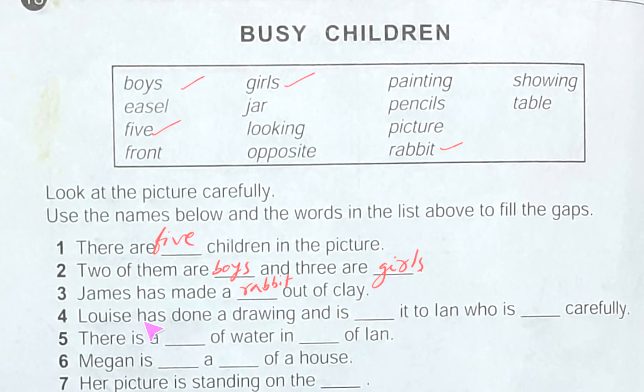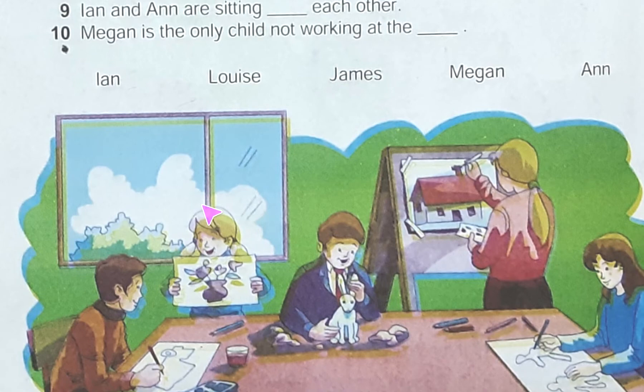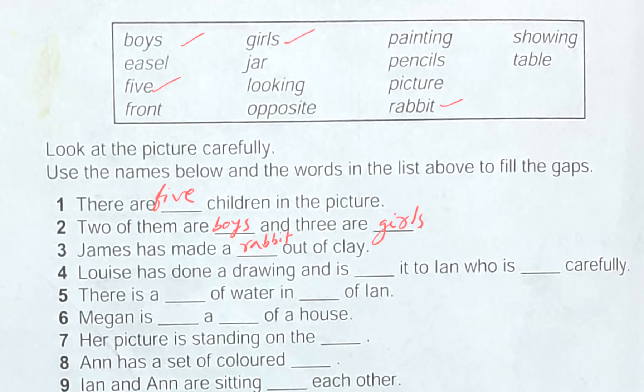Number four: Louisa has done a drawing and is dash it to Ian, who is dash. In the picture, this person is Louisa and here is Ian — she is showing a picture and he is looking at it carefully. Let's check the box: Louisa has done a drawing and is showing it to Ian, who is looking carefully.